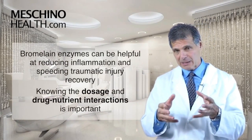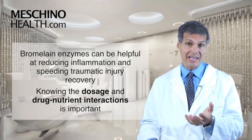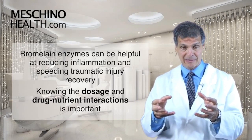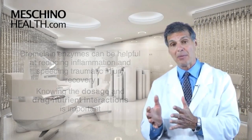Bromelain enzymes can be very helpful at reducing inflammation and helping to speed the recovery of traumatic injuries. But you have to know how much to take. Also, there are some very important drug-nutrient interactions to know about with respect to using bromelain, so that it doesn't become a dangerous supplement for yourself.